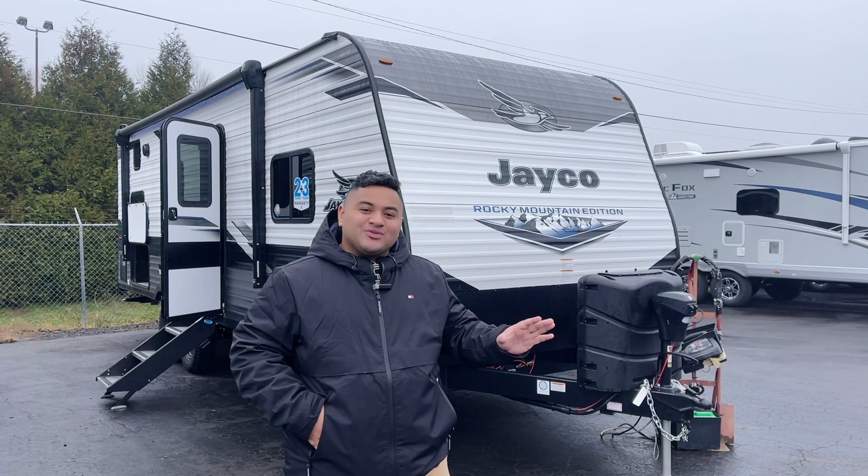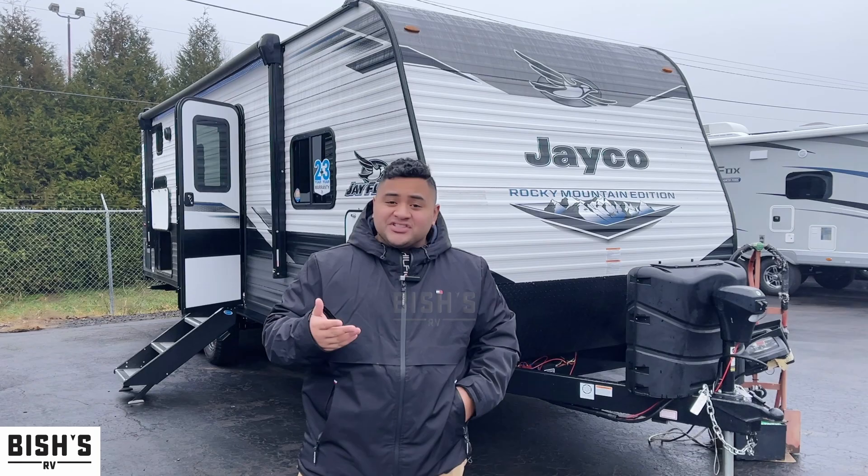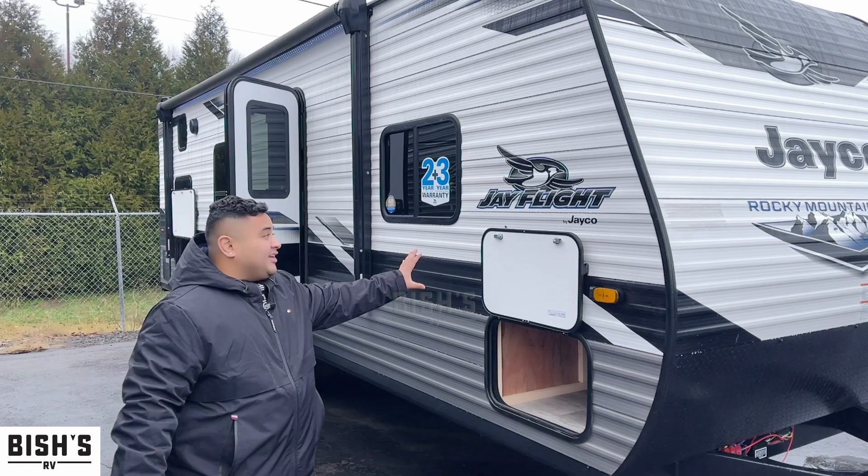Hey guys, this is Kyle with Bishes RV in Junction City, Oregon. Today I'm going to show you a 2022 Jayco Jay Flight 264 BHW. The BH stands for bunkhouse, so this one is a bunkhouse.